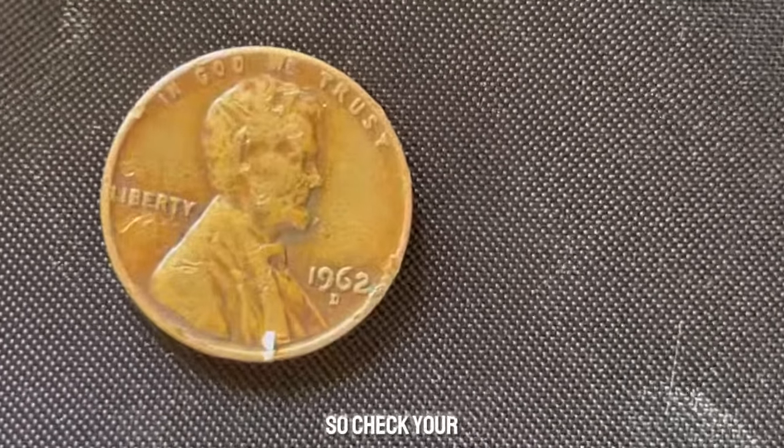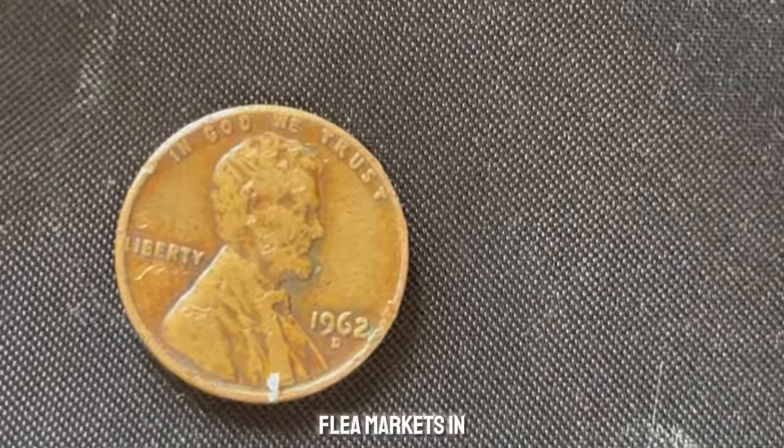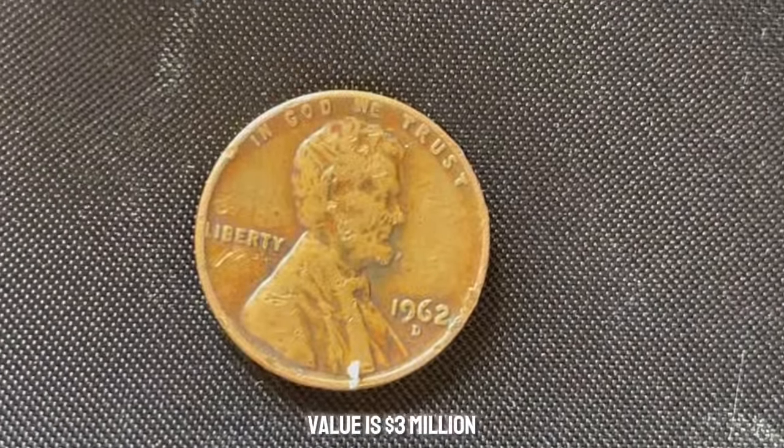So, check your piggy banks, scour your pocket change, and keep an eye out at flea markets and estate sales. You never know when you might stumble upon a million-dollar penny. This coin value is $3 million.